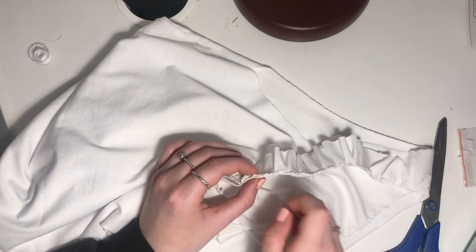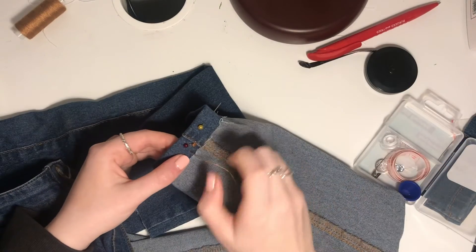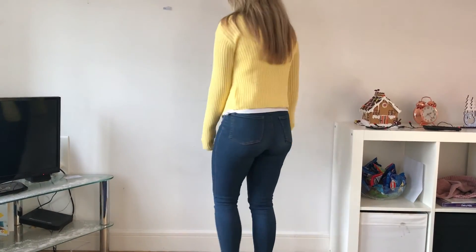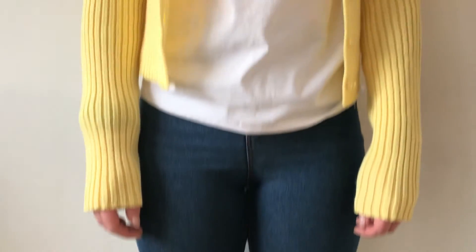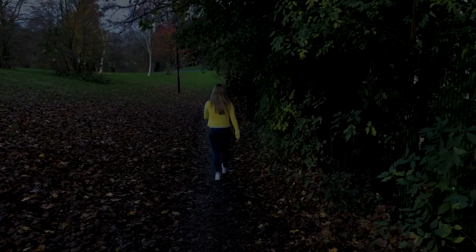I then added the ruffles to the top and pinned and hand sewed them on. The top was finished, so the next step was to bring up the trousers, which I measured to ensure I got the right length. I then cut off the excess fabric and pinned and began sewing. The costume was then fully complete. I then had the actress try on the full costume before filming and I was very happy with it, as it was exactly what I imagined it to be and I successfully made the costume to fit to the desired effect.